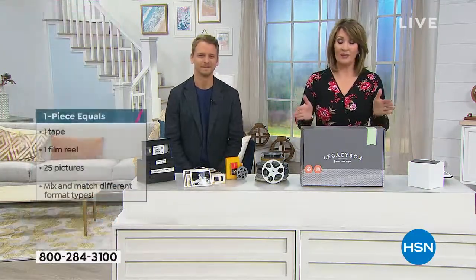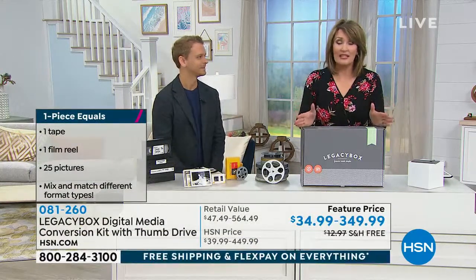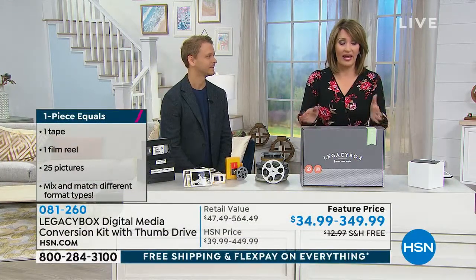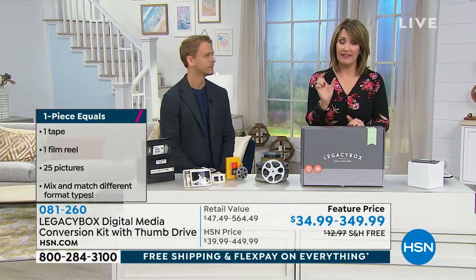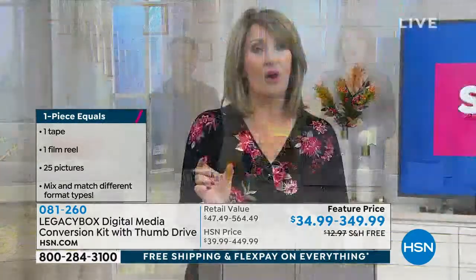These are very limited — we have a few more than 100 available. So we don't have thousands of these to go around. It's our Saturday steal and I think it's priceless. You can't possibly put a price on the memories you get to preserve forever. They are preserved safely forever on that thumb drive.